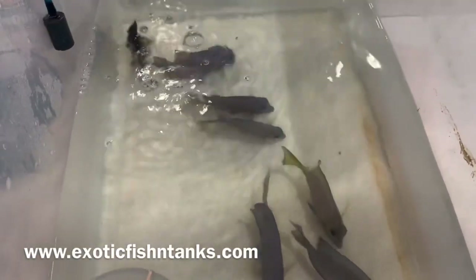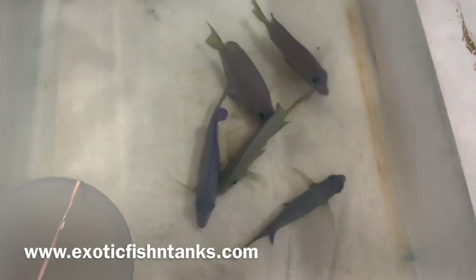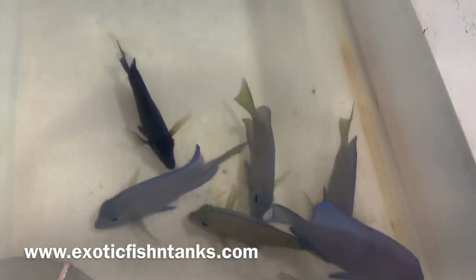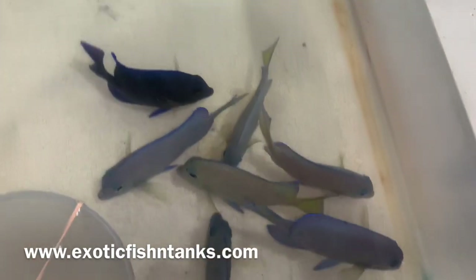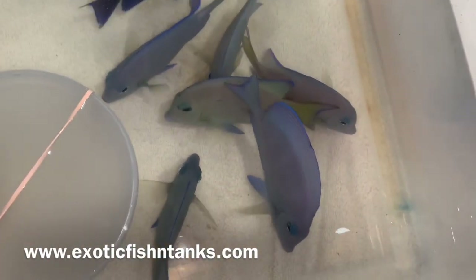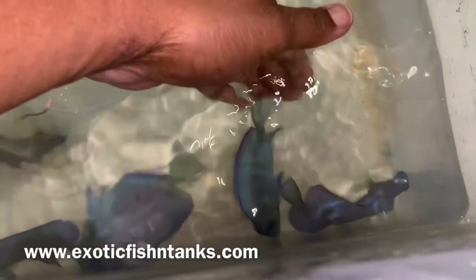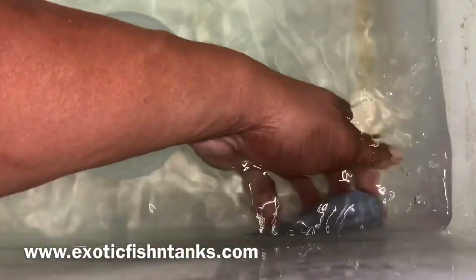Hello everyone, this is Fish Guy Rodney with Exotic Fish in Tanks. What we have are Atlantic Blue Tangs. These guys are all between five and five and a quarter inches. Obviously you can see that they go from light to dark. This guy is darker versus some that are in the middle and some that are lighter. But nonetheless, they are of stunning colors.